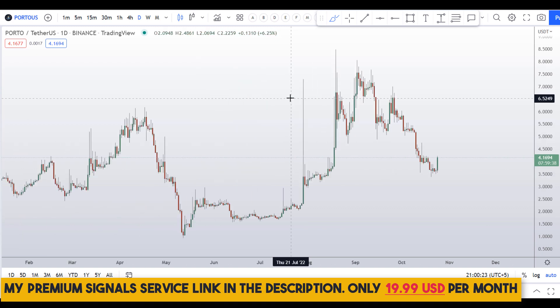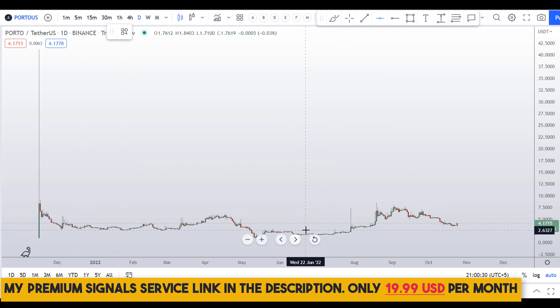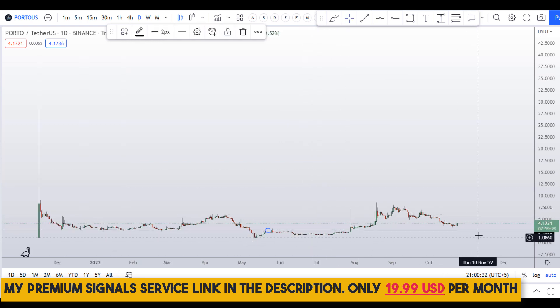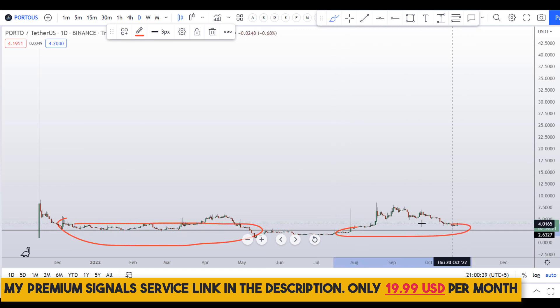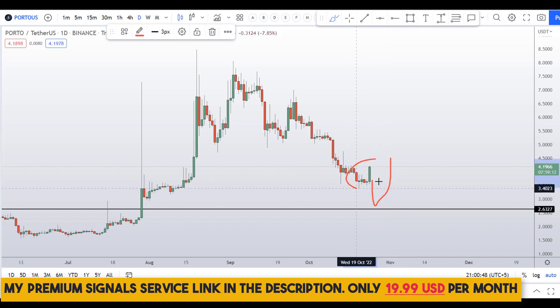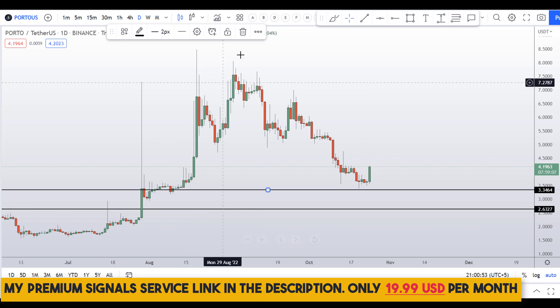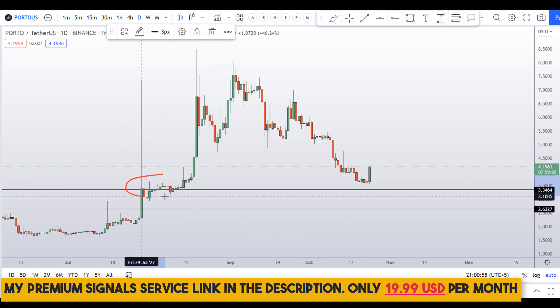On the daily chart I can plot our support and resistance lines. There is a key level at around the $3 level — you can see a nice support and resistance area. The price came very close to that $3 level and then it started moving up. Let me refine this support and resistance level — you can see a nice swing point right here.